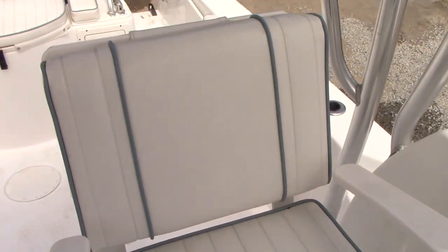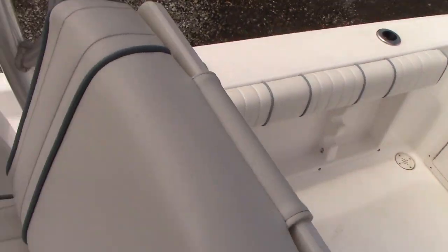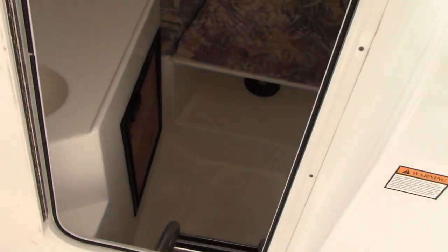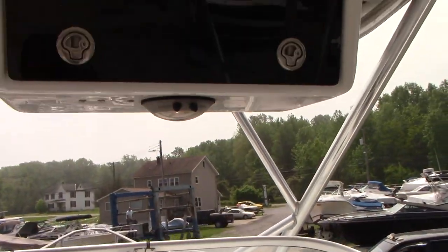Spreader lights on the hardtop. Just showing you all the upholstery. There's a little electronics box up there as well.